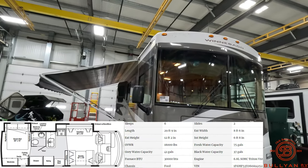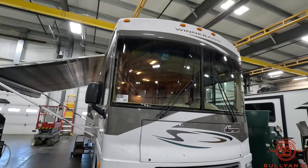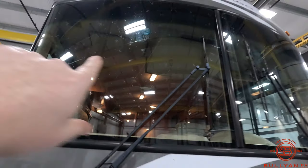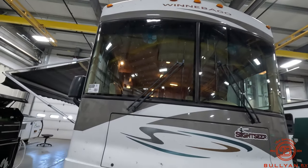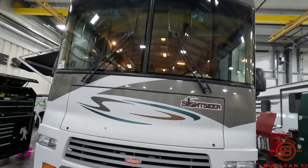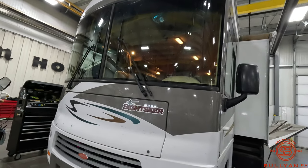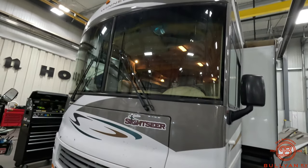Starting up front here, really nice two-piece windshield. This one does have a small chip in it — something you could probably fill in with an auto glass company, pretty affordable to do it that way instead of replacing the whole windshield. With a two-piece, if anything were to happen down the road, you've got that going for you.